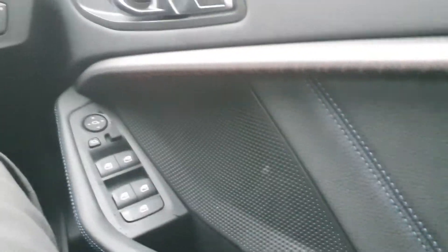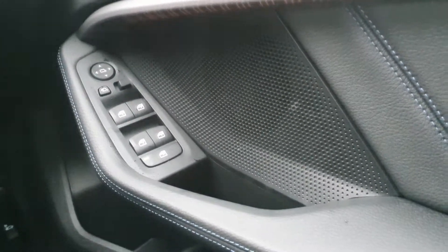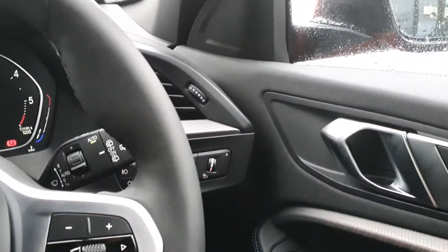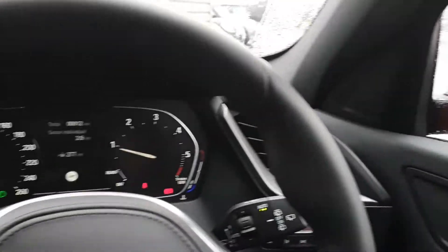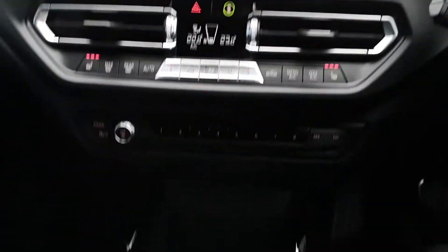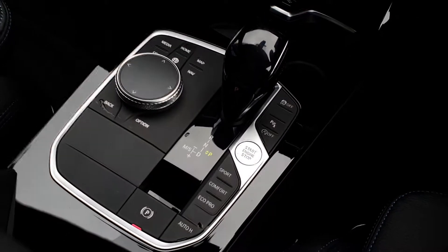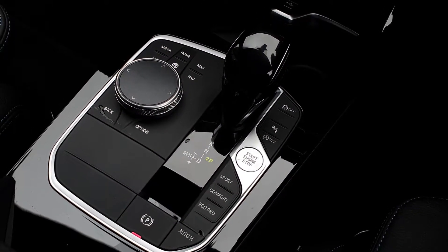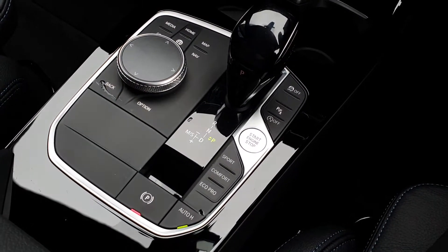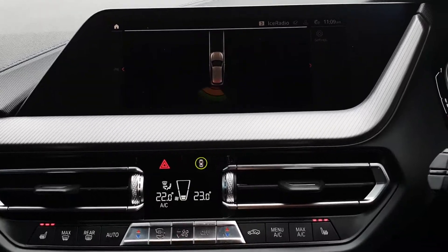It features customizable ambient lighting — you can choose from a range of different colors. You also have fully electric windows, automatic headlights, rain-sensing wipers, electric mirrors, the BMW pedestrian safety system, heated seats, and automatic transmission with sports mode, comfort mode, and eco pro mode.